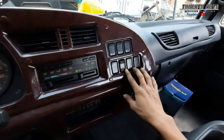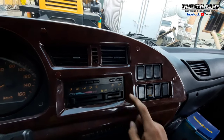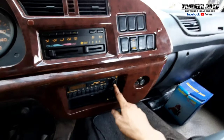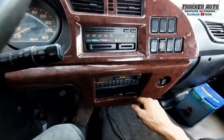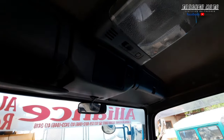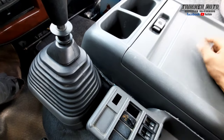At dito yung kanyang power mirror — yan, gumagana naman. Wala itong aircon pero meron siyang switches para sa aircon — pwede itong lagyan. At ito naman yung kanyang radio. At ito yung accelerator adjuster. Tapos sa cigarette lighter. At dito yung HSA o yung hill start assist. Yun lang naman yung mga switches dito. At ito pa yung adjuster ng headlamp.